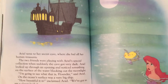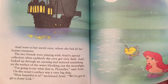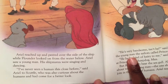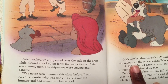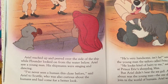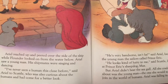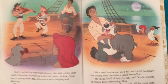On the ocean's surface was a big ship. It's a very big boat. How beautiful it is, exclaimed Ariel. We've got to get a closer look. What's on that ship? Ariel reached up and peered over the side of the ship, while Flounder looked on from the water below. Ariel saw a young man. His shipmates were singing and dancing. I've never seen a human this close before, said Ariel to Scuttle, who was also curious. She thinks he's very handsome — she thinks he looks very nice.